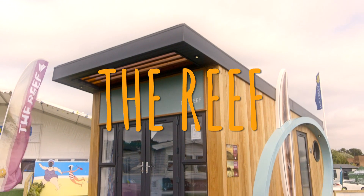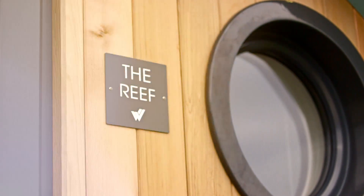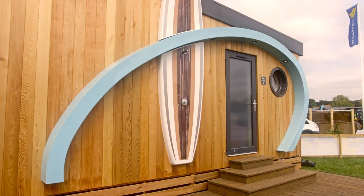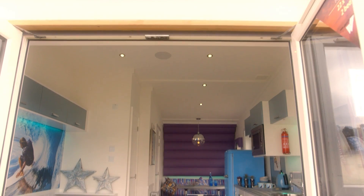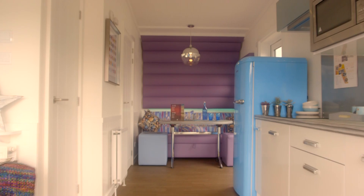Introducing the newest member of the Willoughby lifestyle family, The Reef. Taking inspiration from the boutique glamping trend, The Reef can be completely customised to suit your needs. It's built to last — 60 years in fact.